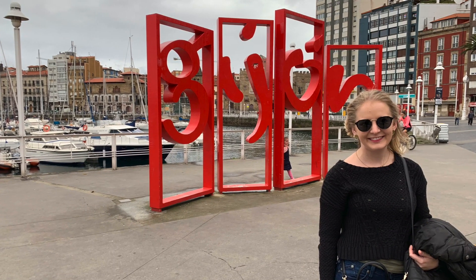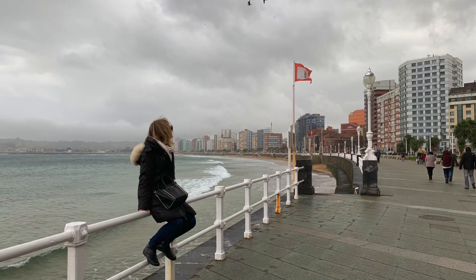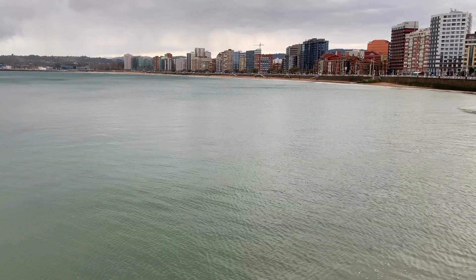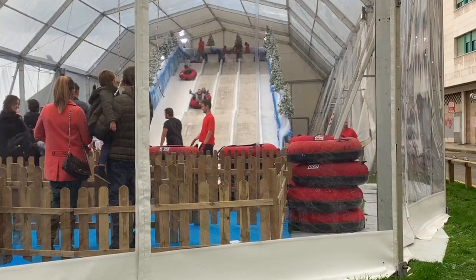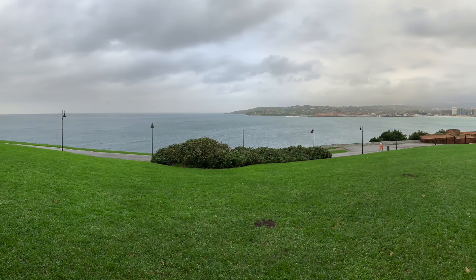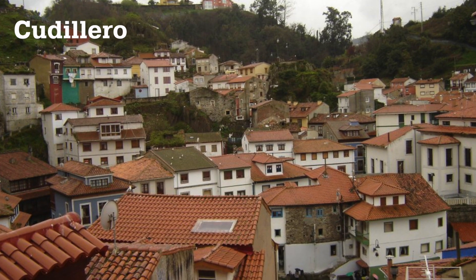In Gijón, the largest city in Asturias with a population of about 270,000, you have the beach — Playa de San Lorenzo. Whether you're there in the summer or winter like we were, it's a beautiful spot. It doesn't get very cold in the coastal areas of Asturias, roughly mid-50s Fahrenheit in the winter, so we found the citizens of Gijón made their own winter fun. If you're by the beach, I'd walk up to the Santa Catalina headland for some nice views of the water and city. If you're looking for a quaint, picturesque fishing town, you might want to check out Gudillero.